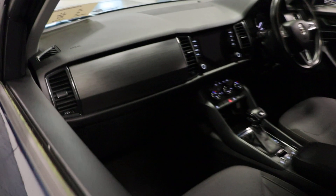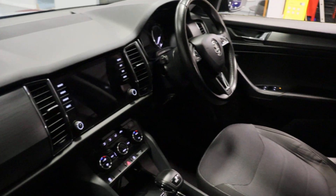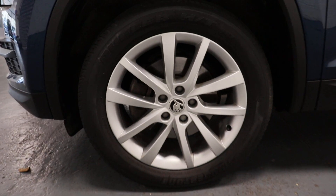I actually can't get over the room in the back — absolutely huge. A few shots from the passenger side. And we have our Skoda alloy wheels.